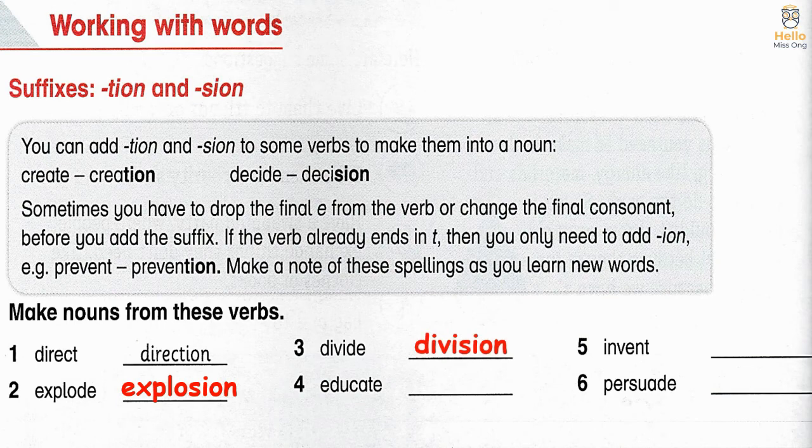4. Educate → education. 5. Invent → invention. 6. Persuade → persuasion.